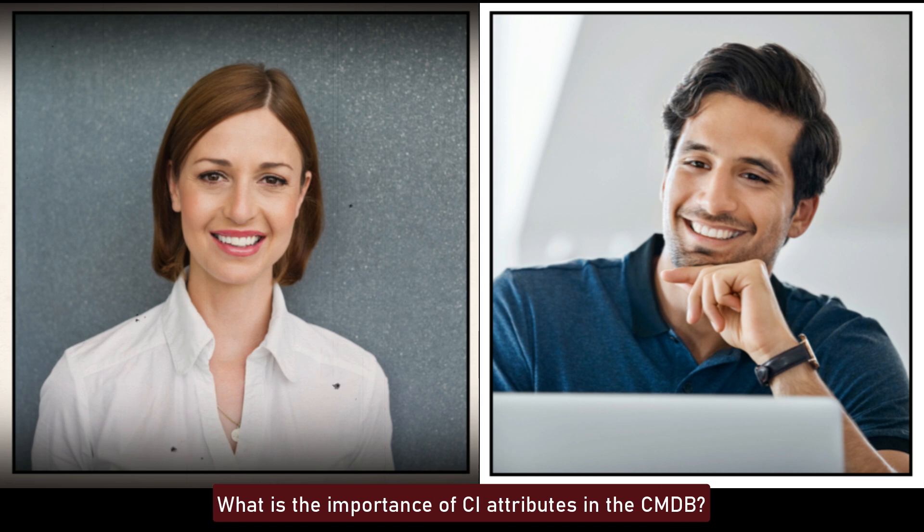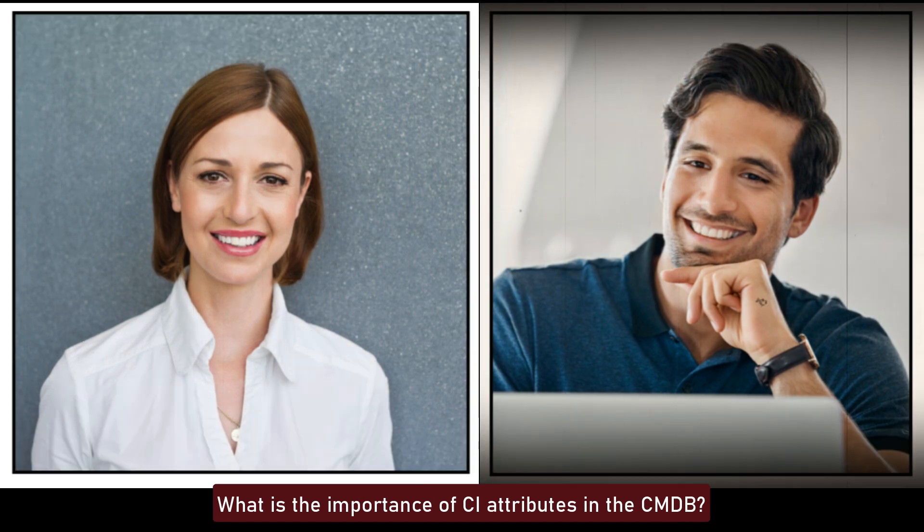What is the importance of CI attributes in the CMDB? CI attributes provide detailed information about configuration items, such as type, status, owner, and relationships. They are essential for accurate CMDB records, enabling effective incident management, change management, and impact analysis by providing comprehensive CI details.